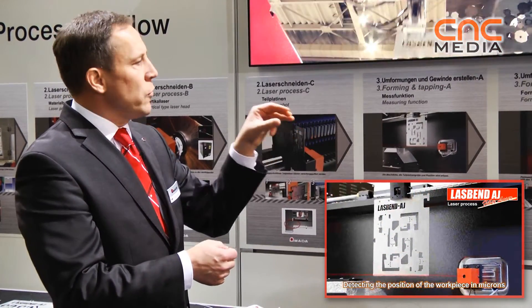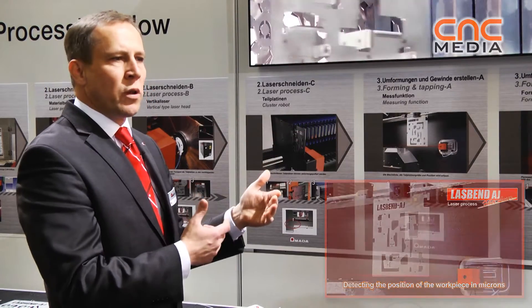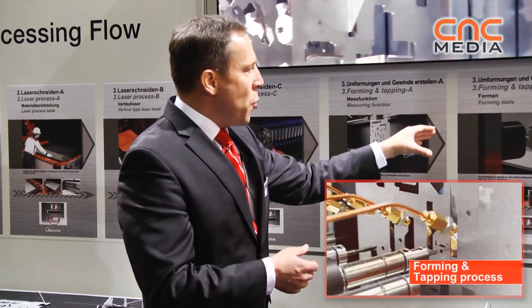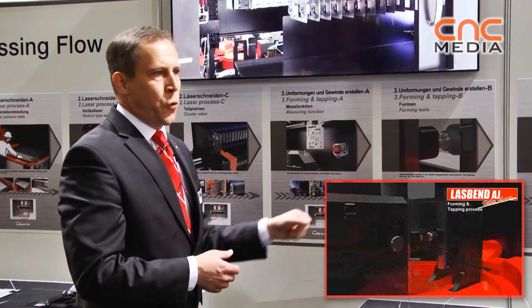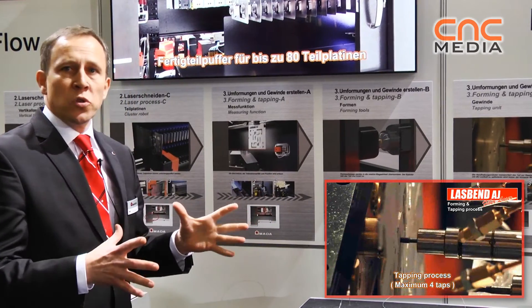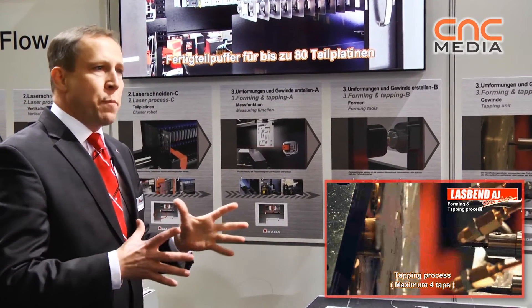After that, it's measured by a laser sensor so we know exactly where the position of the part is. This means in the later related processes we do not need any back gauge system. We can do forming, punching, and tapping in one process without any back gauge system.